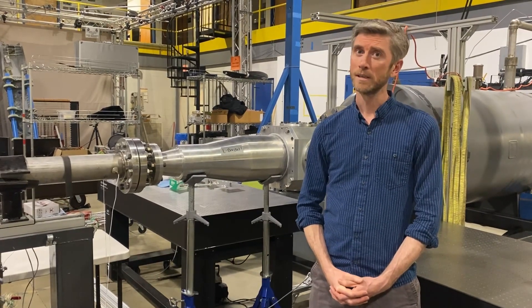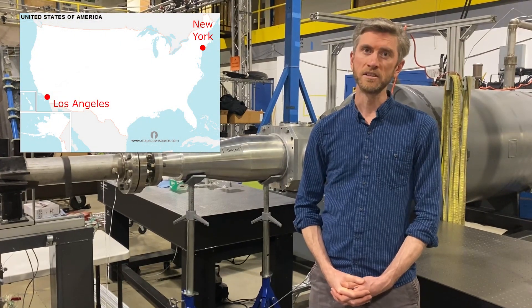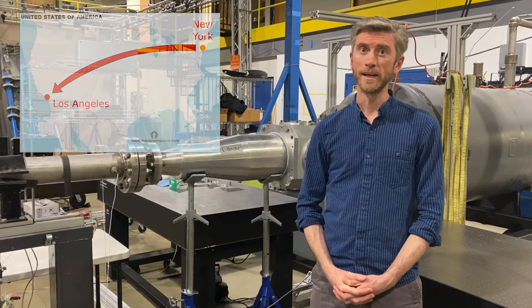So just how fast? Well, if you were to get in a hypersonic aircraft and take off in New York, you could be landing in Los Angeles about an hour later. And that compares with about six hours for a normal aircraft, so that's pretty fast.